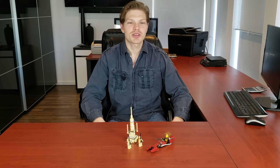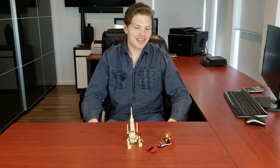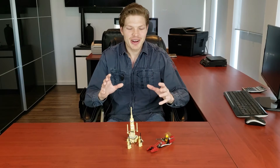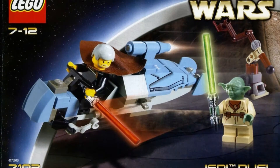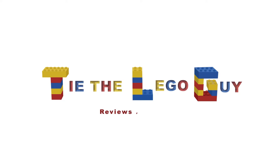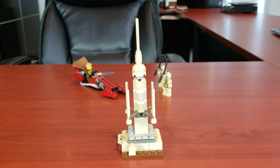It came out in 2002, and nowadays the set's going for $50 new or $21 used. I have so much nostalgia for this — I remember going to the store with my sister when Episode 2 was about to come out and we picked up this set along with the Jedi Duel set, and we were just thrilled. Both are such great sets, but enough talk — let's get right into it.